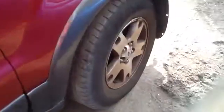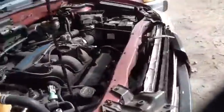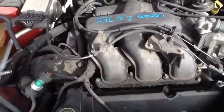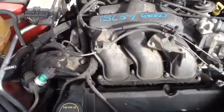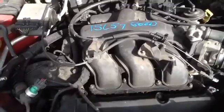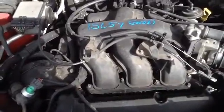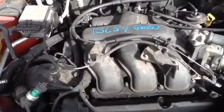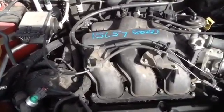Another look at those wheels and tires, and we'll take a look at this 3.0. This is a 2004 Ford Escape, stock number 15L57, with a 3.0. Thank you.